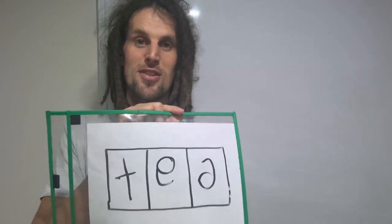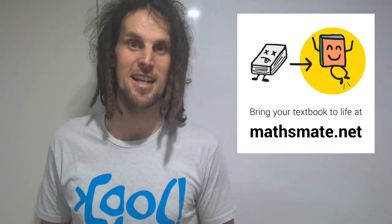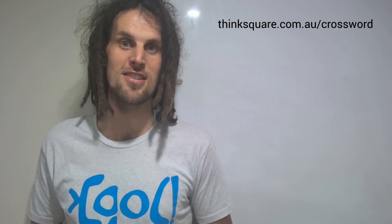So this crossword is not for the faint-hearted, but to celebrate it being part of the MathsMate Year 7 and 8 textbooks, I'm giving one away for you to download. Visit thinksquare.com.au/crossword. Enjoy!